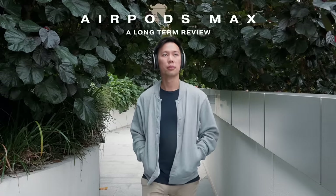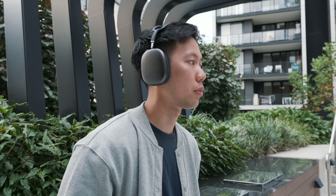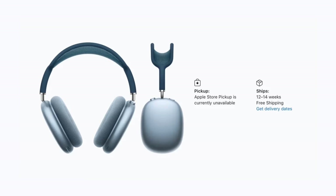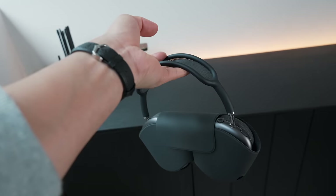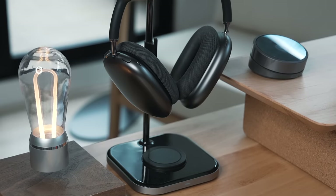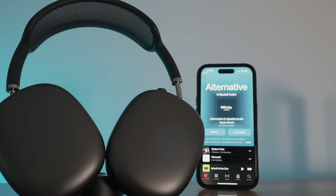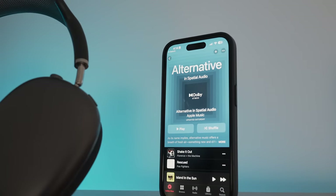Hey friends, hope you're well. Over two years ago Apple launched their first ever over-ear headphones, the AirPods Max, and they were a hit at launch — sold out for months — even though they were criticized for their high price tag, lack of lossless audio, and the very questionable smart case. But a lot has changed since then, and the AirPods Max have even improved over time with significant software upgrades.